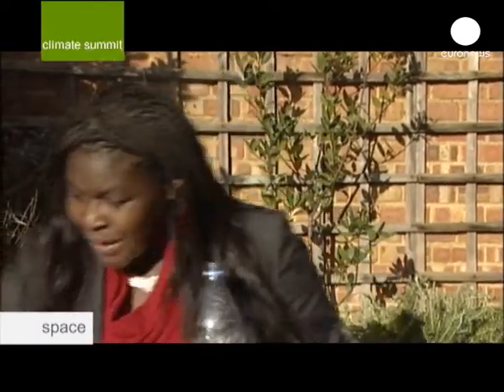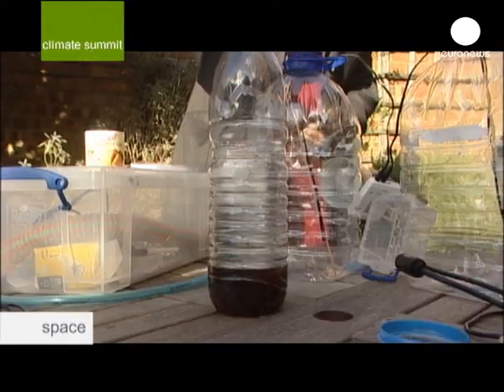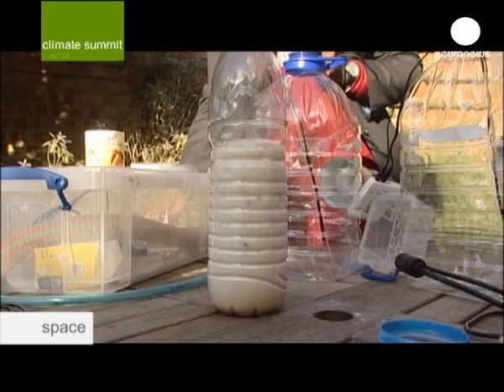Carbon dioxide is very easy to make. If you just take bog-standard vinegar, which is what I've got in here, and then you mix it with baking powder, you get a chemical reaction. That is releasing carbon dioxide.